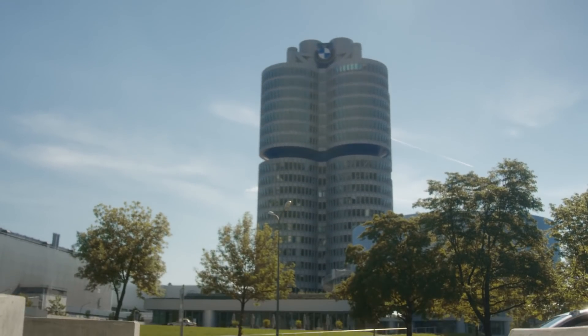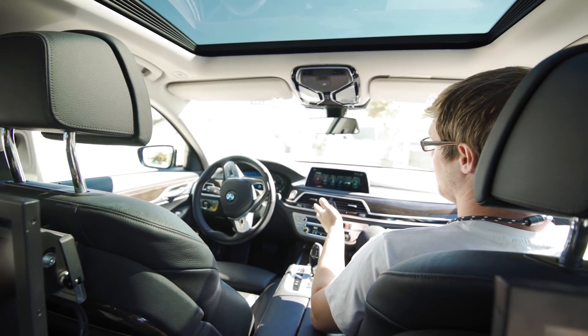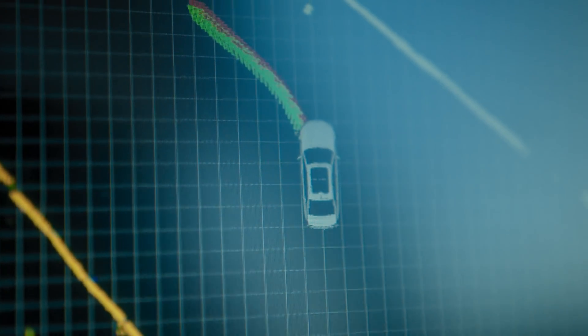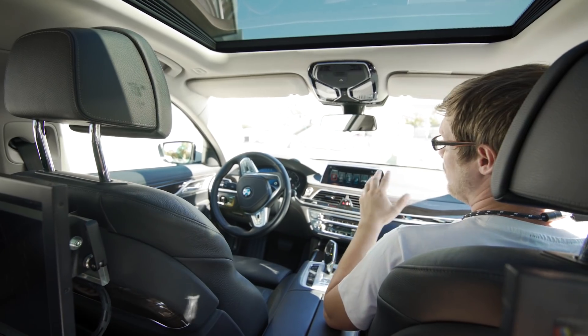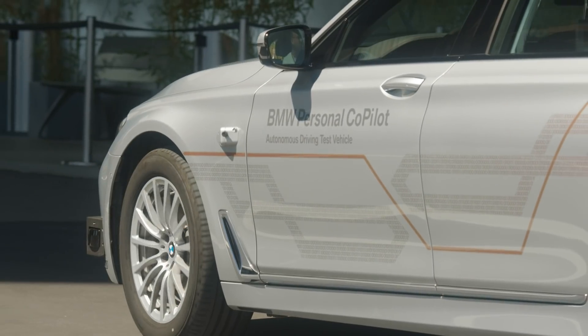What kind of sensors does a car have to drive by itself? For autonomous driving, we have a variety of sensors. We have cameras, sonar, radar, and laser-based sensors. We need all these different sensors to cross-check them, because we cannot rely on one single sensor for autonomous driving.